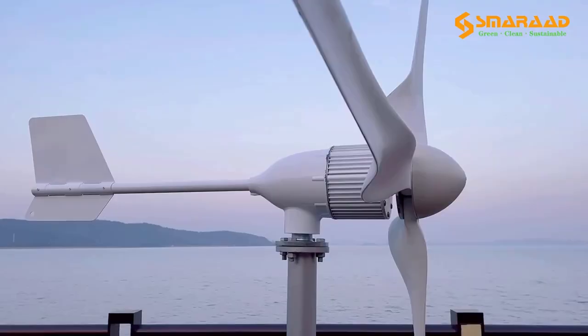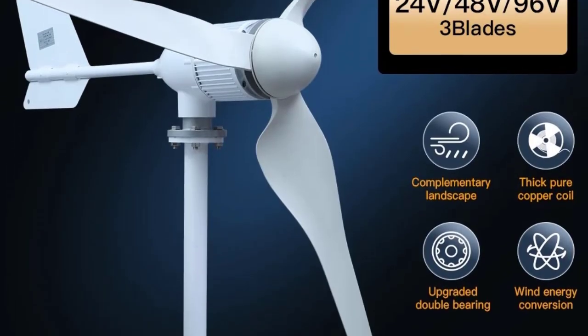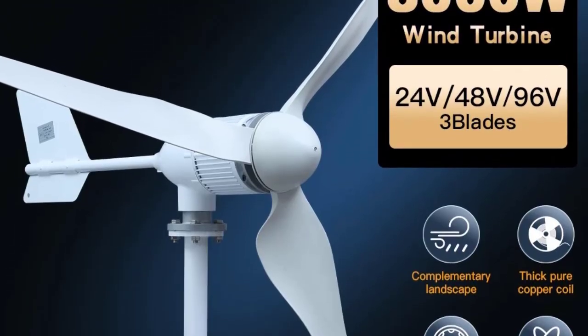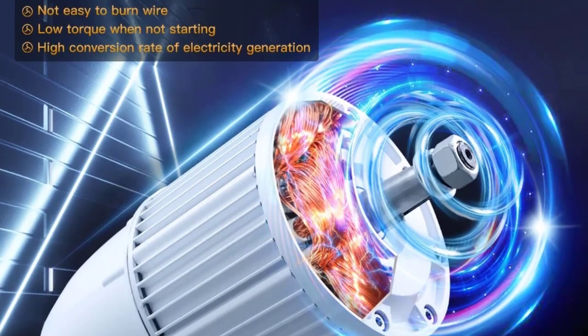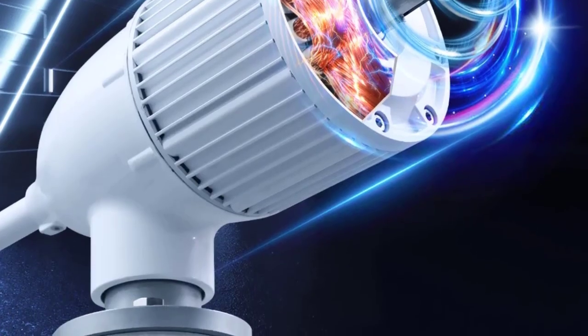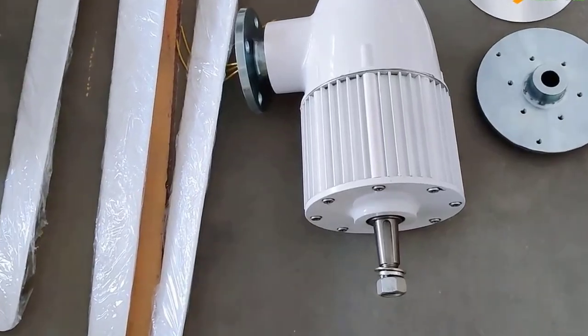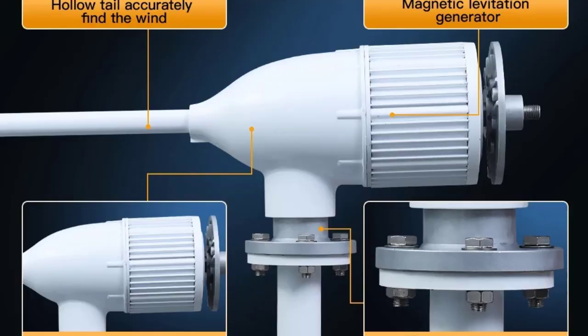The powerful 8000W Horizontal Wind Turbine Generator lets you harness clean, renewable energy. Designed in Poland for superior efficiency, this windmill supports 48V and 96V systems, making it perfect for homes, farms, and off-grid setups. With a low-wind startup design and a smart controller, you'll enjoy stable, free electricity generation with minimal maintenance.